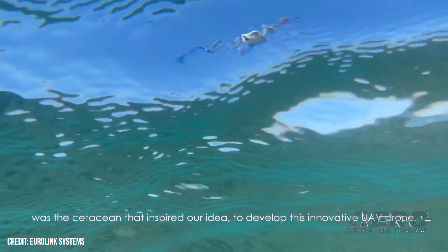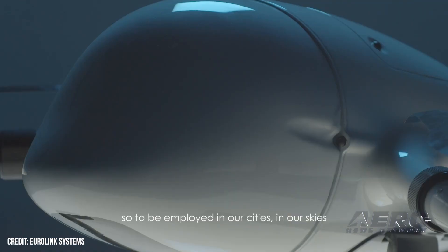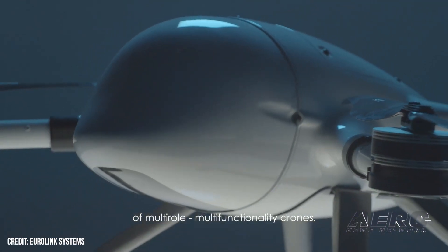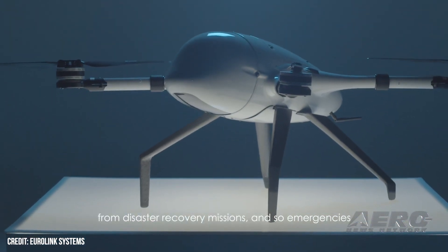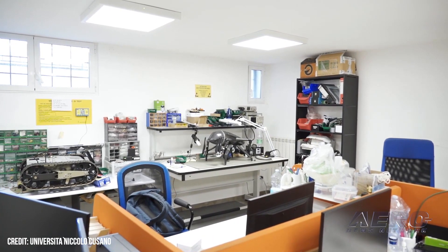The system has been designed to be very low noise, because one of the major problems we will have in the near future with urban air mobility is that we will have hundreds of drones flying over our houses. We decided to study this together with a university in Italy, Uni Cosenza, focusing on propellers, which are the most noisy part of the system.